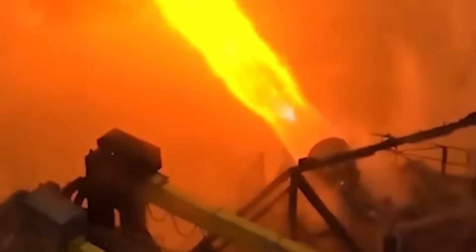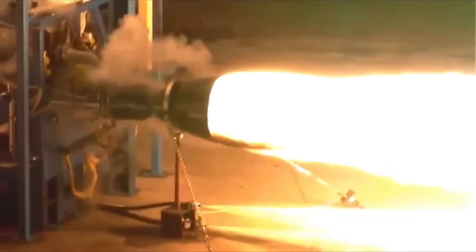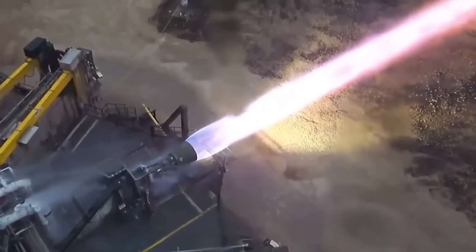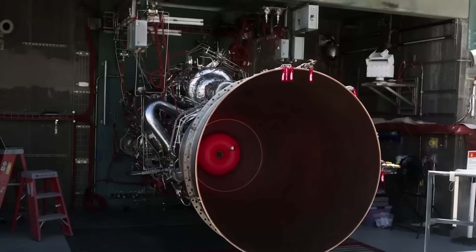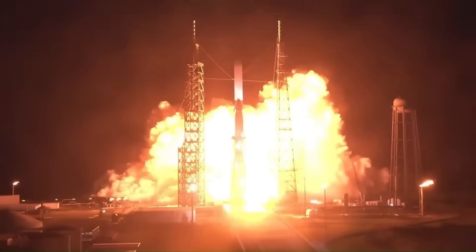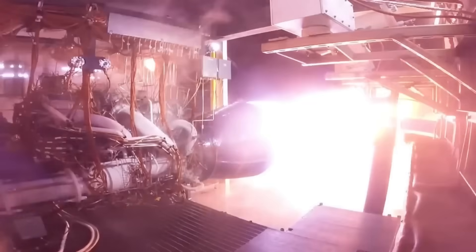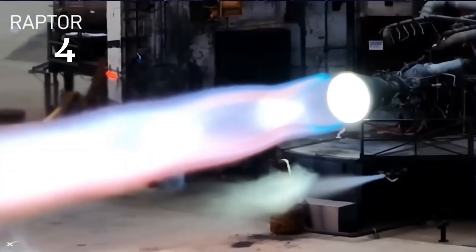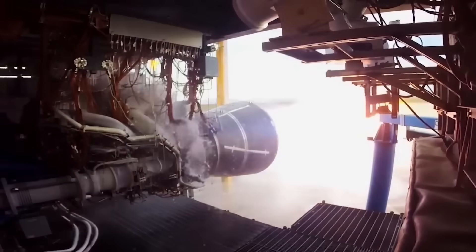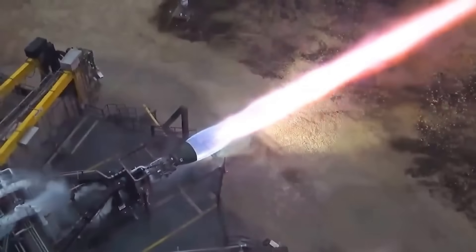It runs on liquid methane and liquid oxygen, a combination known as methalox. This is different from most other large engines that use kerosene or hydrogen. Raptor 3 also uses a full-flow staged combustion cycle, meaning both the fuel and the oxidizer are completely burned in separate pre-burners before entering the main combustion chamber. For comparison, Blue Origin's BE-4 engine, which powers the New Glenn and ULA's Vulcan rocket, produces about 244 tons of thrust on the same methalox fuel combination, but uses a simpler oxidizer-rich staged combustion cycle. The Raptor's chamber pressure reaches about 350 bar, while the BE-4 operates at around 134 bar — more than two and a half times higher — giving Raptor 3 much better fuel performance and a higher thrust-to-weight ratio.